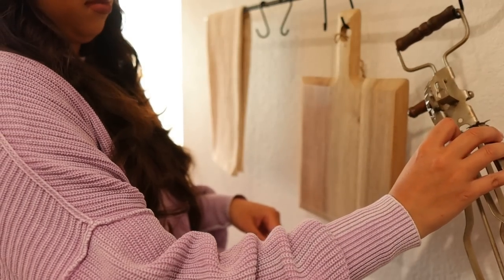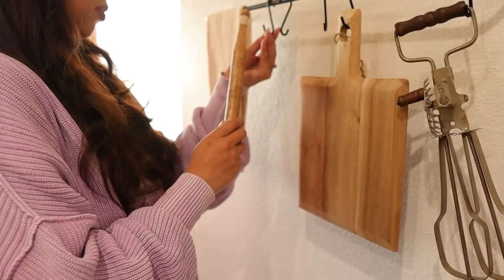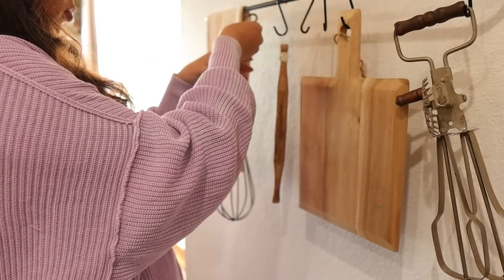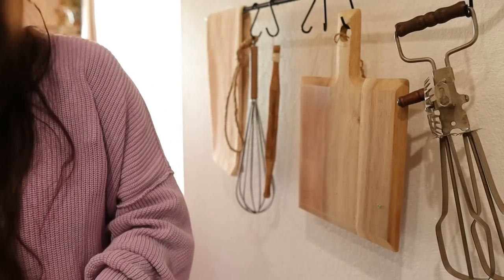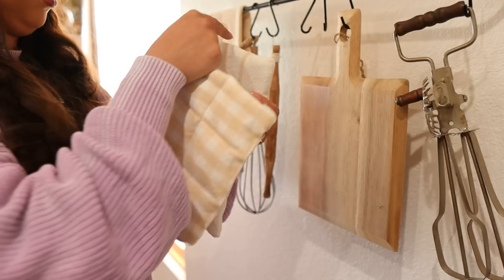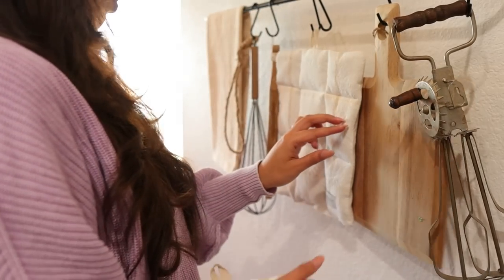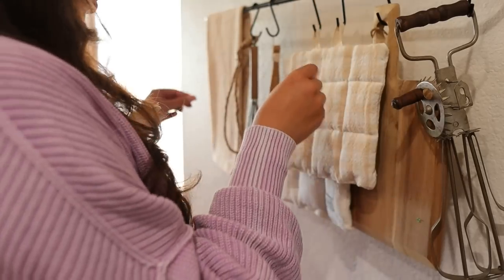Moving on to my kitchen rods — the idea I had was to imagine a little cottage. For the bottom rod I'm keeping it super simple: some kitchen utensils, a kitchen towel from the Hearth and Hand line, a cutting board, and potholders also from the Hearth and Hand line. I love how clean this looks. I'll be adding some florals at the top, but overall I kept this very simple and I do like how it came out.